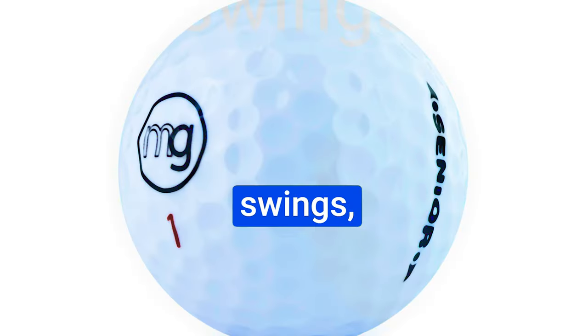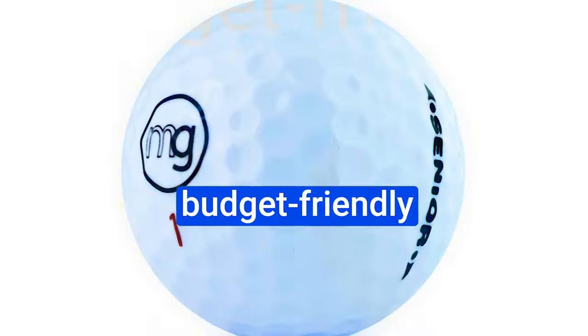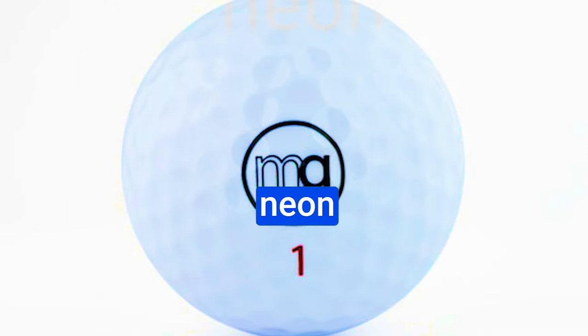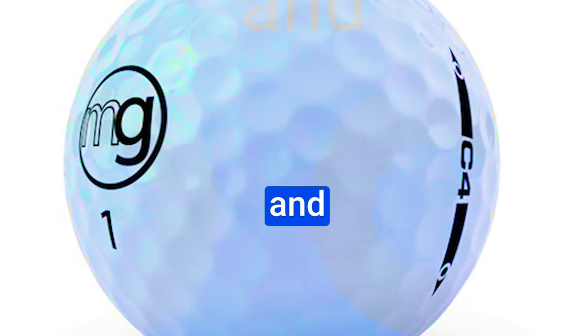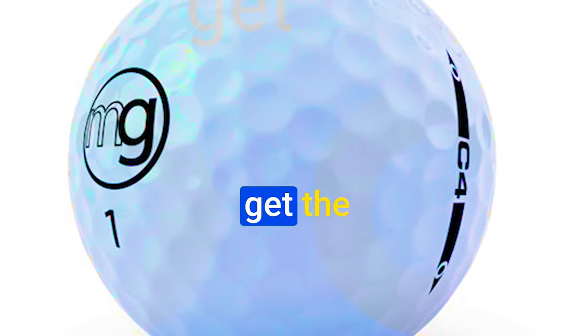MG Golf Balls are well-suited for those with slower swings looking to add some yardage off the tee. The budget-friendly pricing and high-visibility neon design are definite pluses. However, remember that they are not legal for USGA-regulated tournaments, and faster swingers may not get the desired performance.